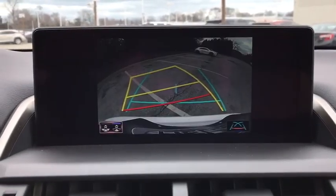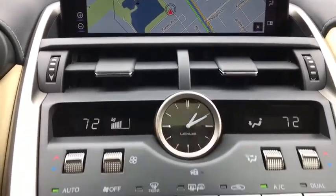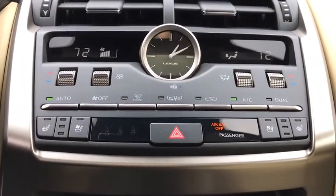Compass, trip computer, power windows, security system, rear window defroster, brake assist, panic alarm, overhead console.